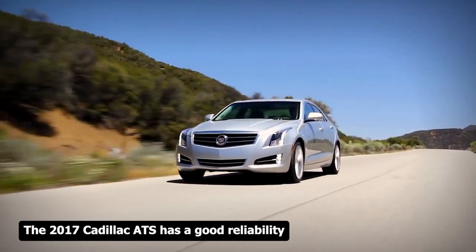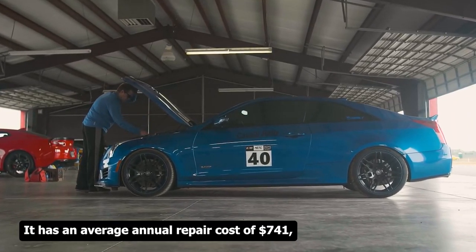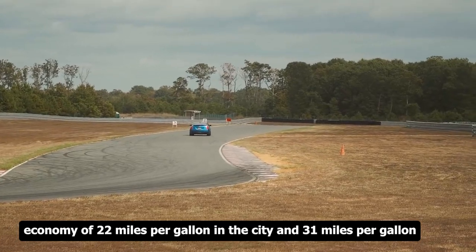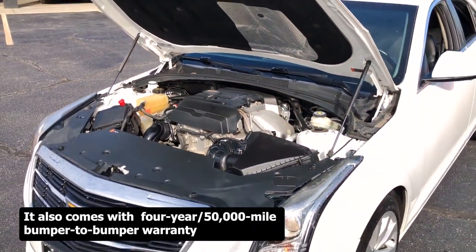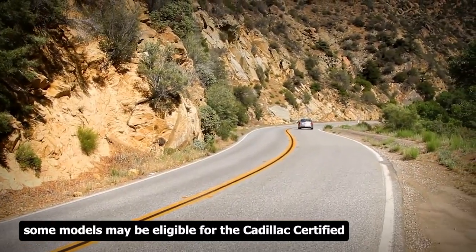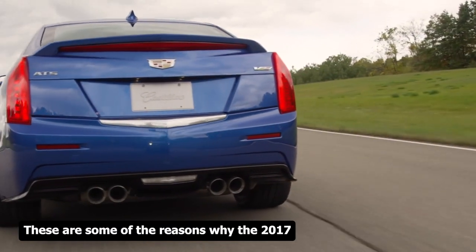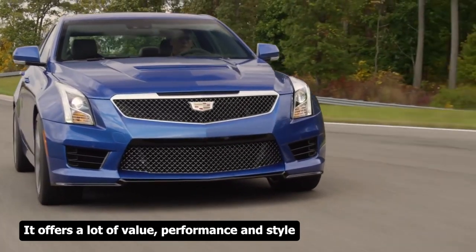The 2017 Cadillac ATS has a good reliability rating and low cost of ownership, with an average annual repair cost of $741 — below the $771 average for luxury compact cars. Its EPA-estimated fuel economy is 22 mpg city and 31 mpg highway for the base engine with rear-wheel drive. It comes with a 4-year/50,000-mile bumper-to-bumper warranty and a 6-year/70,000-mile powertrain warranty, and some models may be eligible for the Cadillac Certified Pre-Owned Program with added benefits. These are the reasons why the 2017 Cadillac ATS is a great used luxury car under $15,000, offering value, performance, and style.